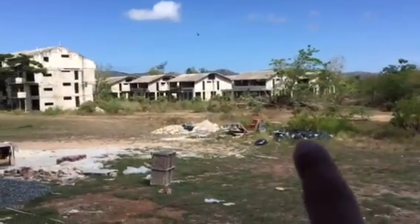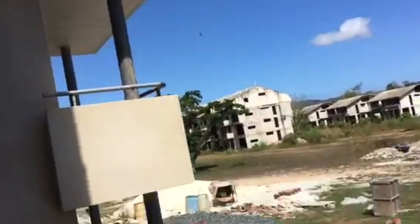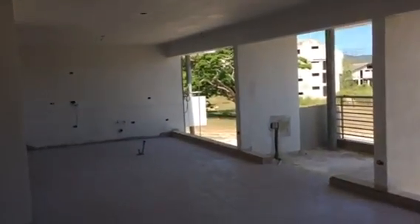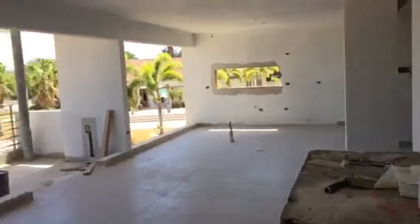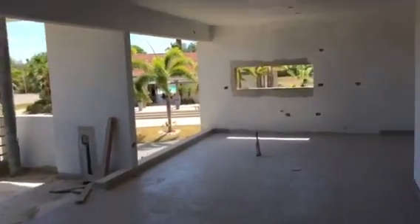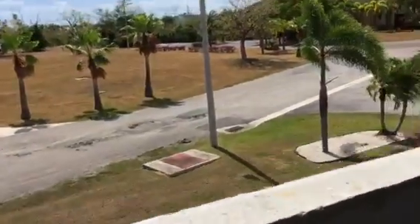There's another building — that is building number eight. We are recording for explanation purposes. This is the construction of the 523 and the 524. They are already under contract. This unit is already in the process of construction, and there's the pool, clubhouse, and parking for visitors.